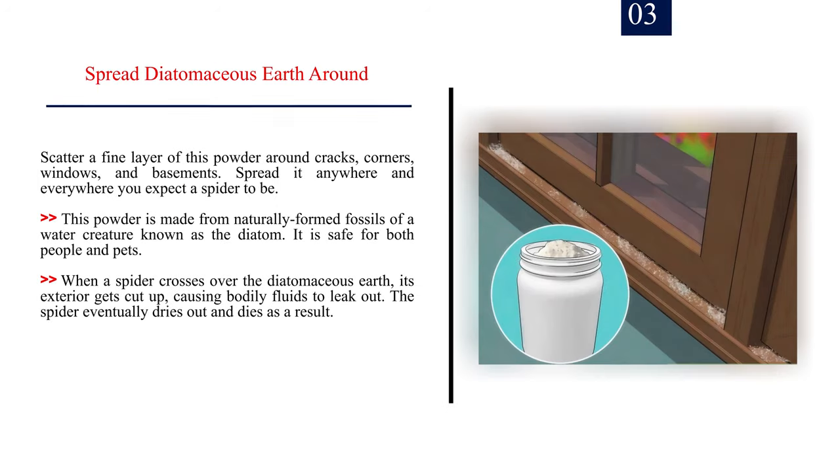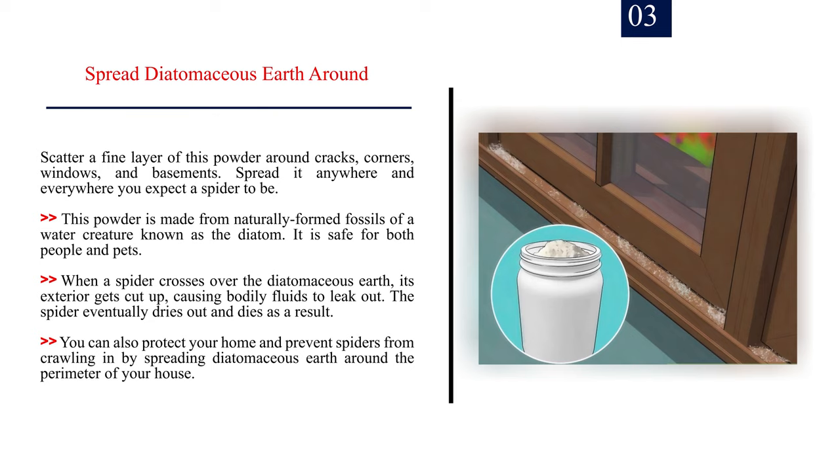Number 3: Spread diatomaceous earth around. Scatter a fine layer of this powder around cracks, corners, windows, and basements — spread it anywhere you expect a spider to be. This powder is made from naturally formed fossils of a water creature known as the diatom, and it is safe for both people and pets. When a spider crosses over the diatomaceous earth, its exterior gets cut up, causing bodily fluids to leak out, and the spider eventually dries out and dies. You can also spread diatomaceous earth around the perimeter of your house to prevent spiders from crawling in.